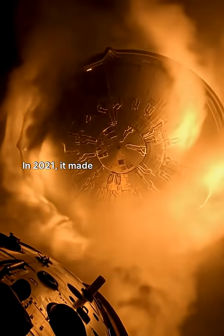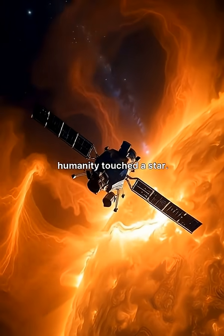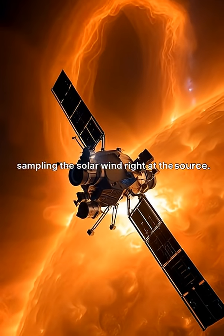In 2021, it made history. For the first time, humanity touched a star. It flew through the sun's corona, sampling the solar wind right at the source.